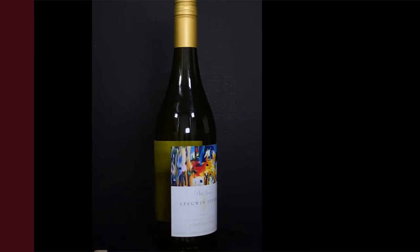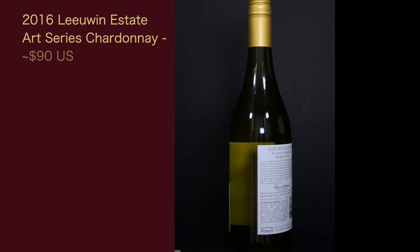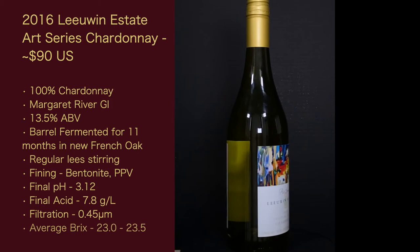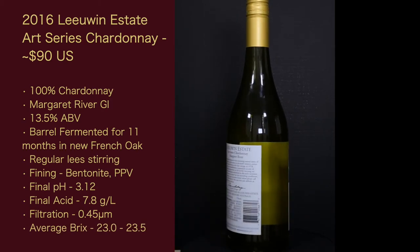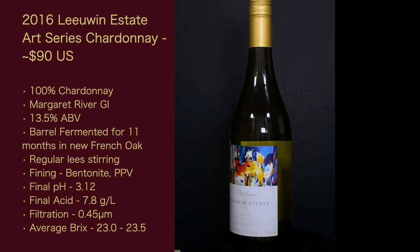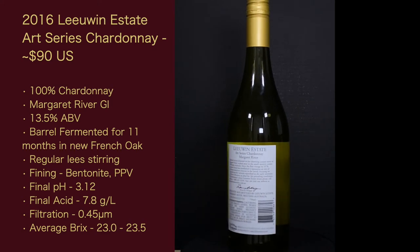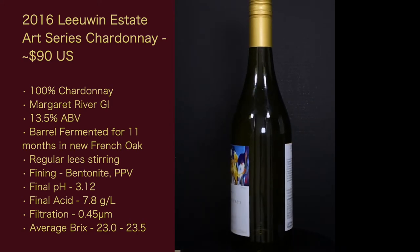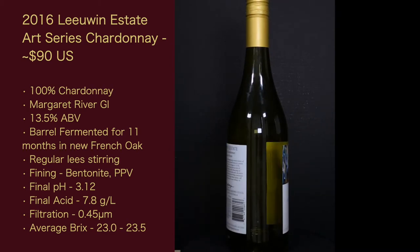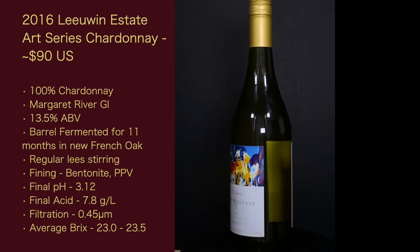Here are the stats of the wine. 2016 Lewin Estate Art Series Chardonnay, approximately $90 US — on their website it's $115 Australian, but that's for the 2017. It is 100% Chardonnay from the Margaret River GI, 13.5% ABV — the tech sheet says 13.9, so maybe it's actually 13.9. Barrel fermented for 11 months in new French oak, with regular lees stirring. Fining — this is something a little unusual — they're using bentonite and PVPP. This is one of the few times a tech sheet has listed this.